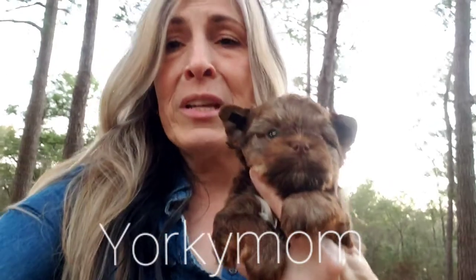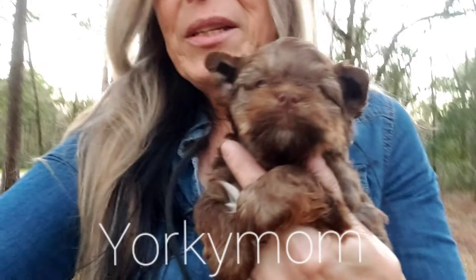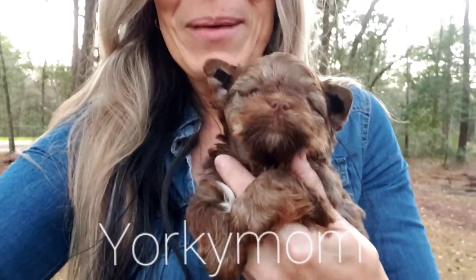Be looking on my website for pictures. Pup dates to come up every weekend until they leave. Have a great one. Bye-bye.